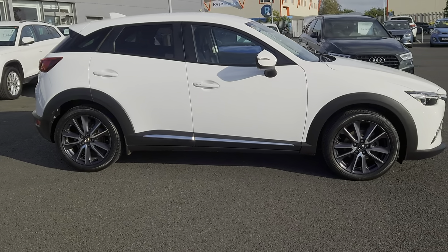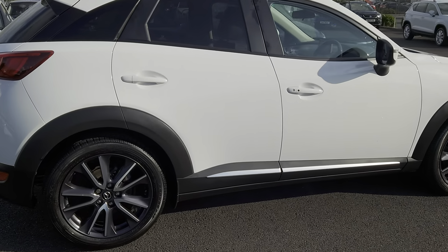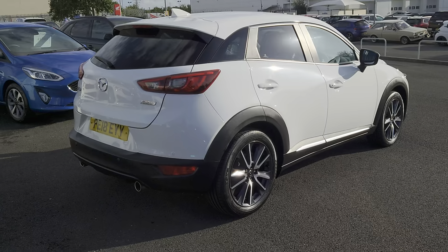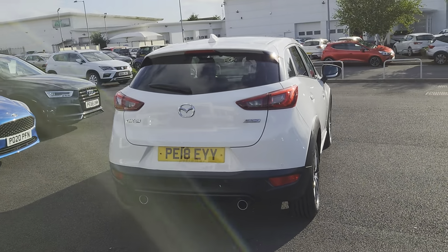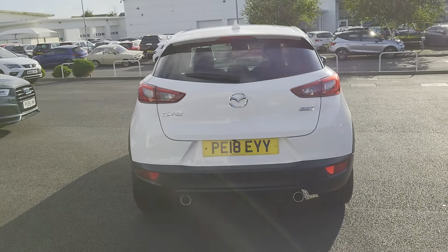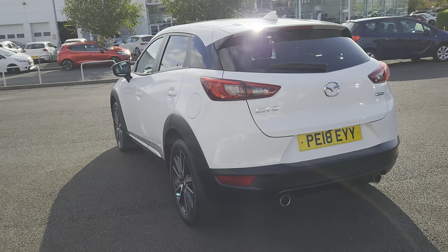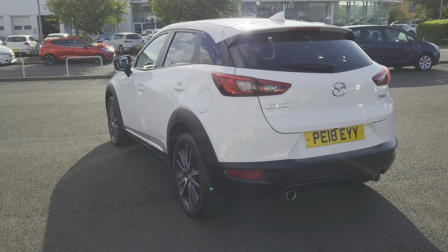In this particular edition you get BOSE speakers, Bluetooth, heads up display, cruise control, heated mirrors and seats, lane departure warning system, reversing parking sensors, reversing camera, sat nav, and 18-inch alloys.